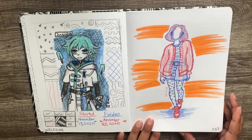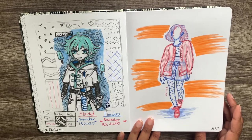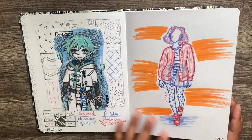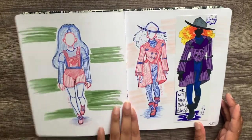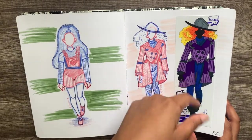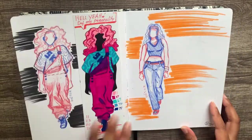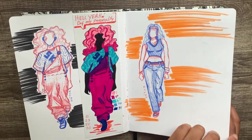I drew what you call it — a croquette, pretty much a mannequin-like design, and then I drew clothes over it. I used my light tablet to help me out with that. I did some clothes, colored some — not really. This one's an okay design; it looked better in the sketch honestly. But I think this one was pretty interesting in how I got the shadows.